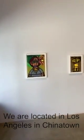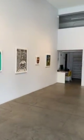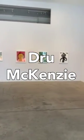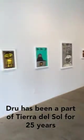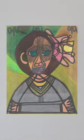Welcome to the Tierra del Sol Gallery. We are located in Los Angeles in Chinatown. This is a solo show by Drew McKenzie. Drew has been part of the Tierra del Sol Art Studio program for close to 25 years.